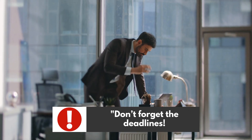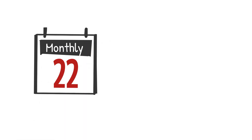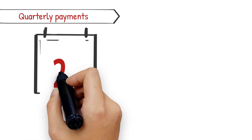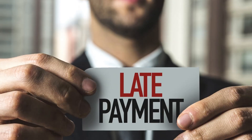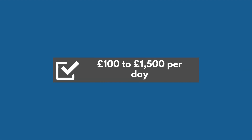Don't forget the deadlines. Monthly payments are due by the 22nd of each month if paying electronically, or the 19th by other methods. Quarterly payments are due on the 22nd or 19th of July, October, January, and April. Late payments can incur penalties ranging from £100 to £1,500 per day.